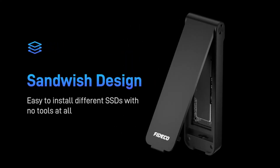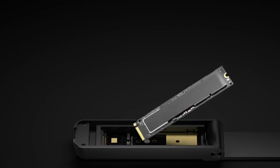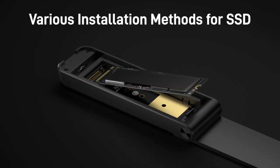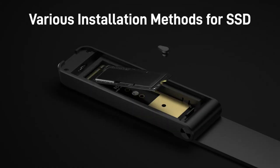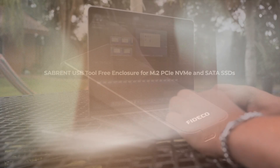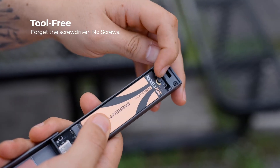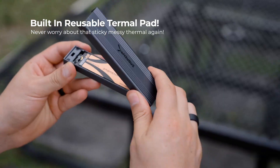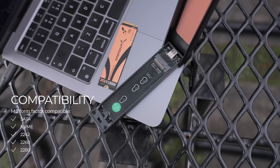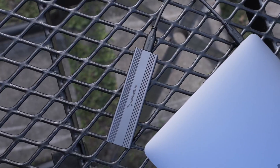Designed with robust aluminum casings for heat dissipation and shock resistance, they provide reliable protection for your valuable data while maintaining a sleek and compact form factor for easy portability. Many of these enclosures also feature tool-free installation, making setup quick and hassle-free. Stay tuned as we explore the key features, build quality and performance of these top choices to help you find the perfect enclosure for your NVMe SSD.